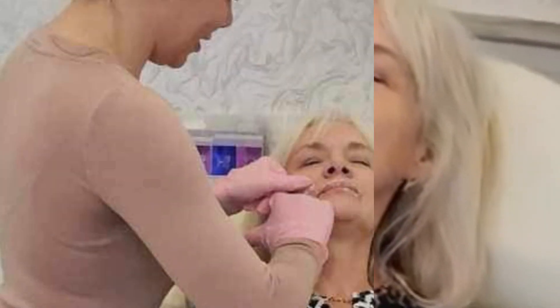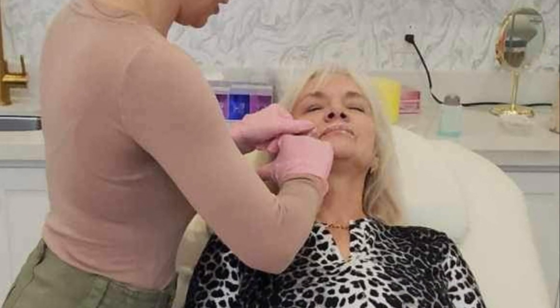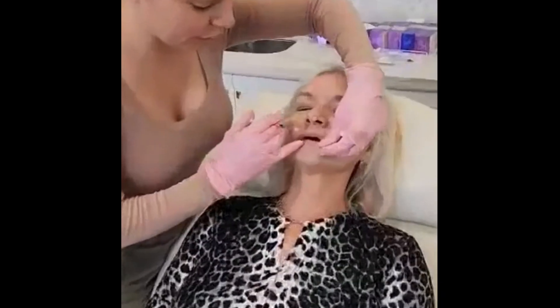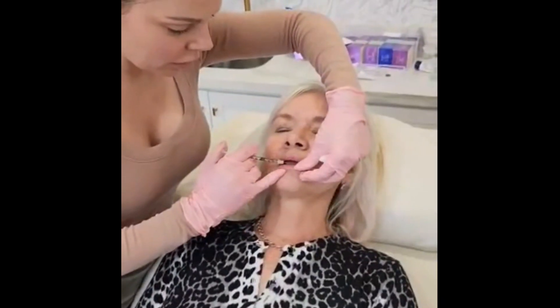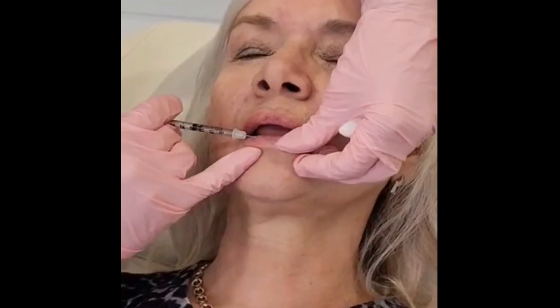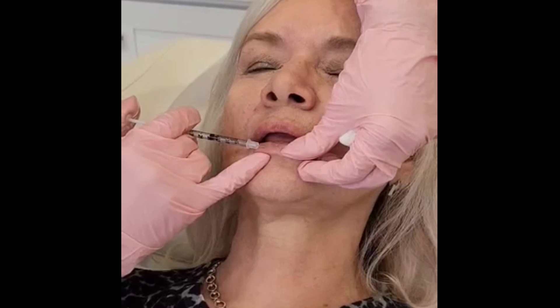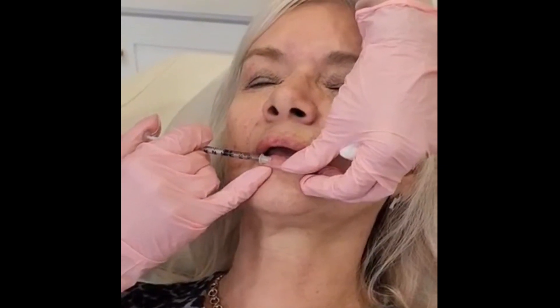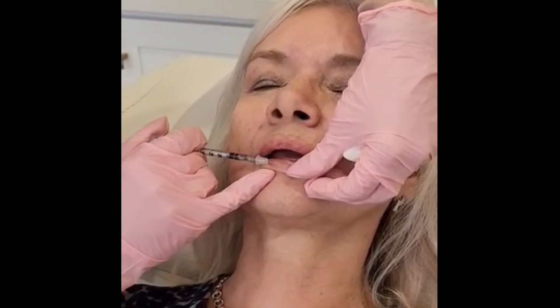It's quite bearable. On a scale of one to ten, maybe a four for the lips, which would be the most tender area. The fillers at the side of the nose — I don't feel very much of anything. And the Botox is fairly maybe around a two or three.